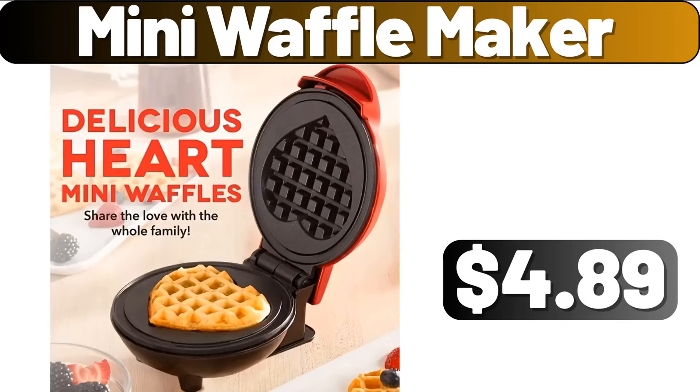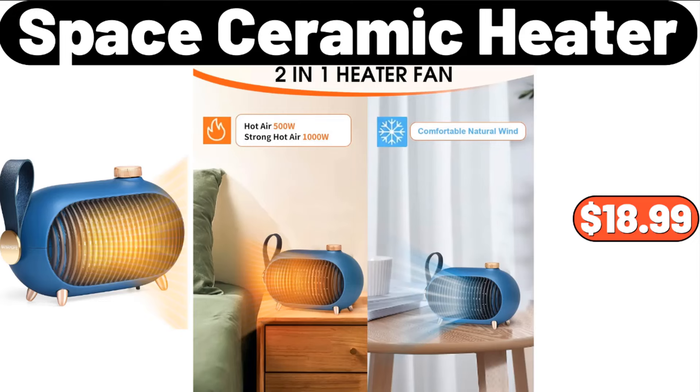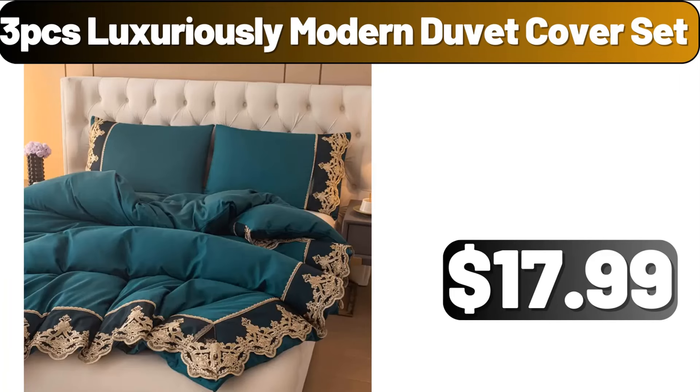Mini Waffle Maker, $4.89. Space Ceramic Heater, $18.99. 3-PCS Luxuriously Modern Duvet Cover Set, $17.99.